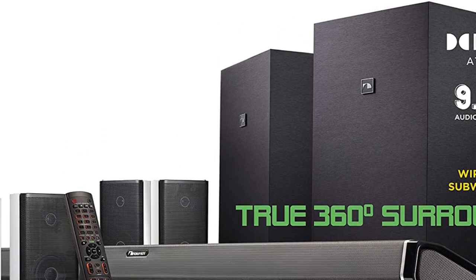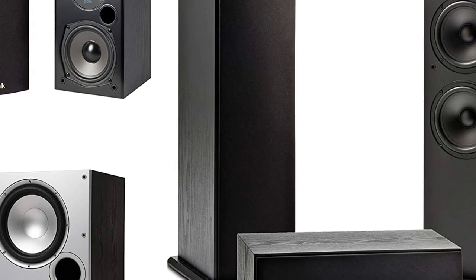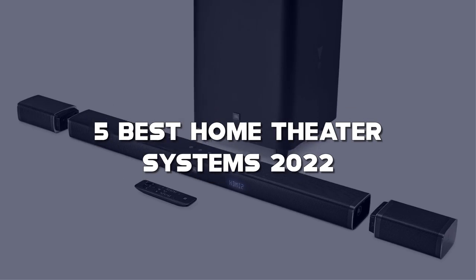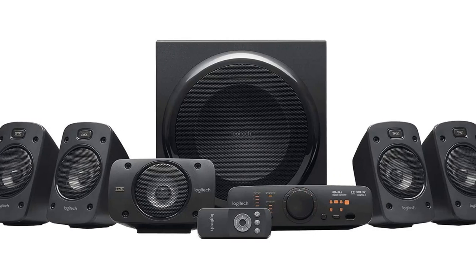Looking for the best home theater systems? Here I have made a list of the top 5 best home theater systems in the market that are worth buying. Let's get started with the video.